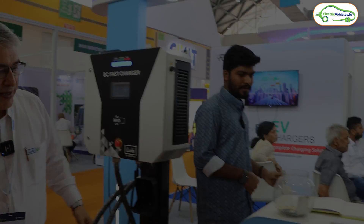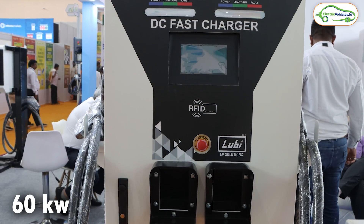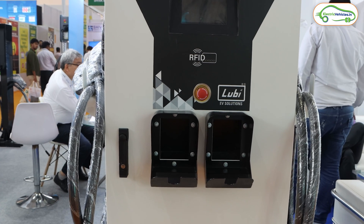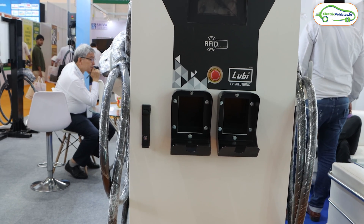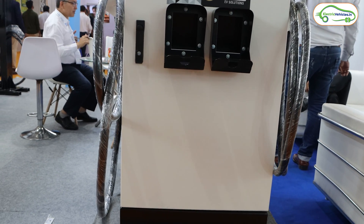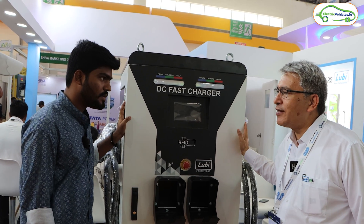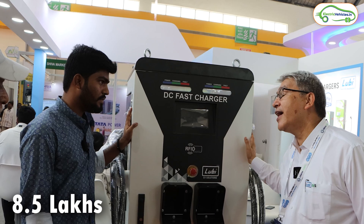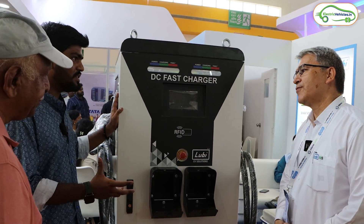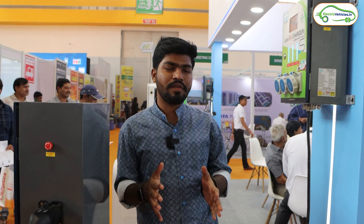The last product in the range is the 60-kilowatt dual gun DC charger. It can charge two cars simultaneously, with each gun capable of feeding 30 kilowatts. This is again a great option for highway locations. It costs approximately ₹8.5 lakhs — which, as the interviewer notes, is a very affordable price range across their entire lineup.